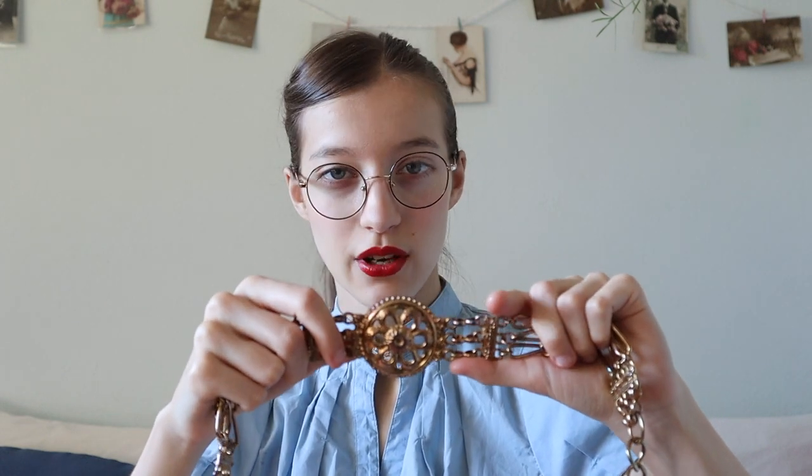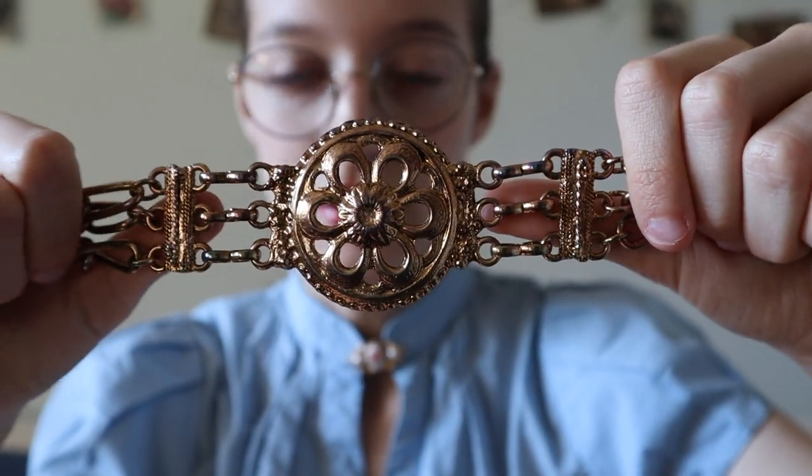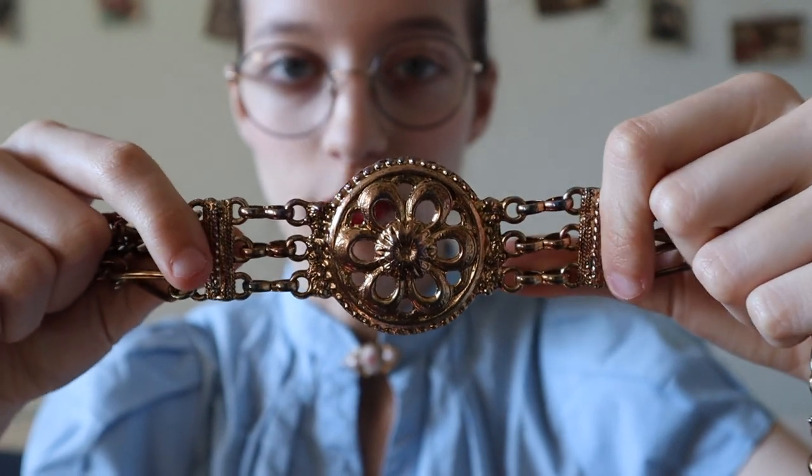Something I really like about this that is not the case with a lot of modern belts — it doesn't have any of the sort of jewels on it. All of the design is just molded into the actual metal, so you're not gonna have those little crystals that fall out.